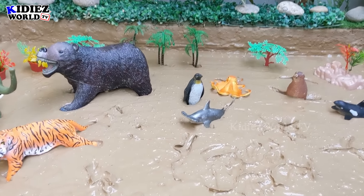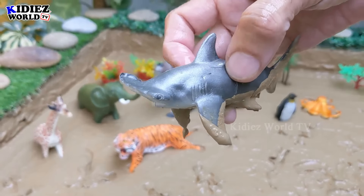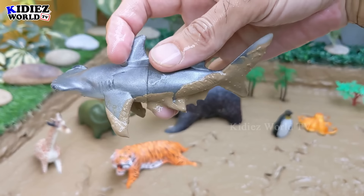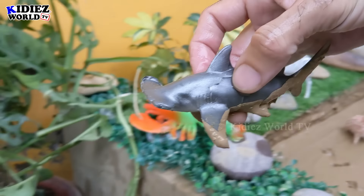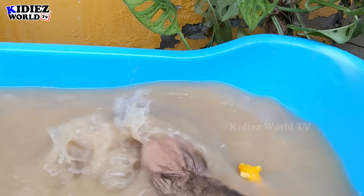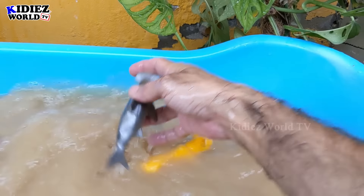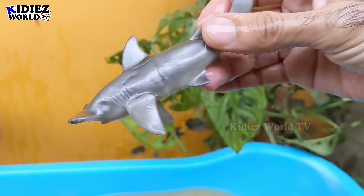And the next one we have is a hammerhead fish — a very unique and very different big sea fish that can be found in deep waters. So let's watch this hammerhead fish. Here we go — hammerhead fish!